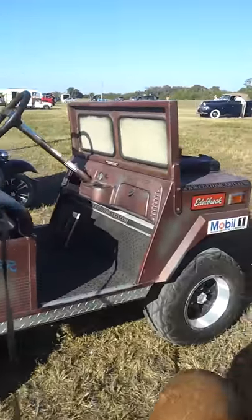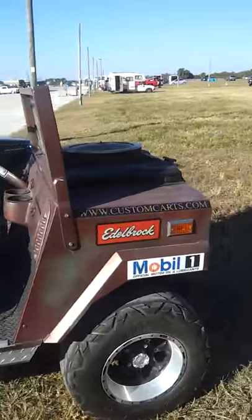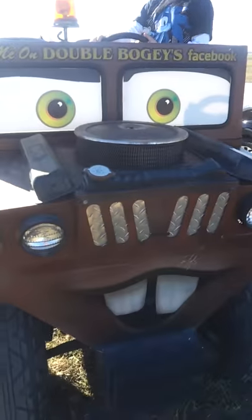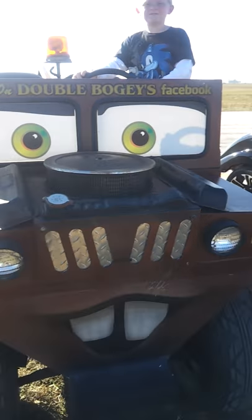This is Tow Mater. This is the actual golf cart used by the NASCAR circuit. See, there's his eyes and his little... There's his teeth. His little headlights.